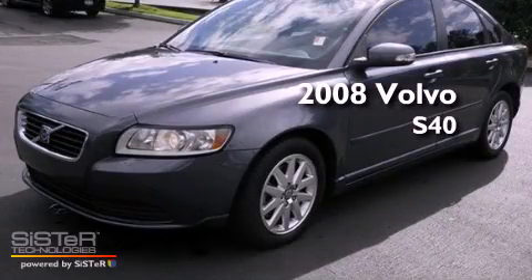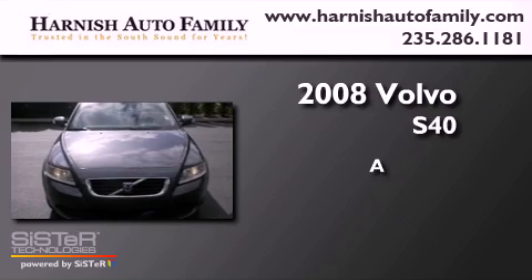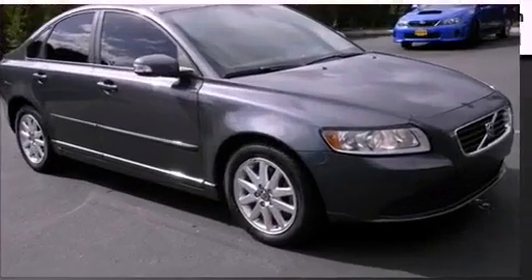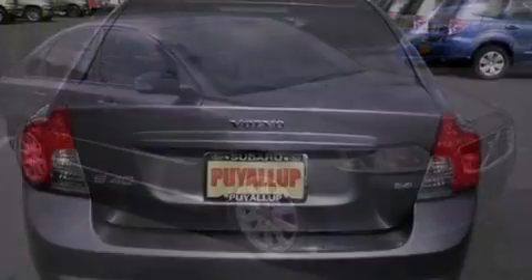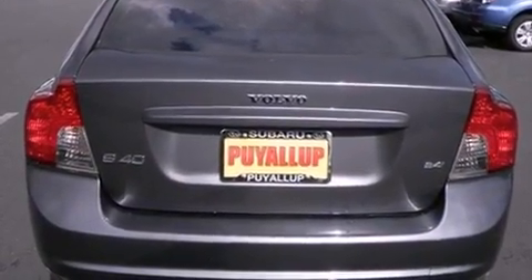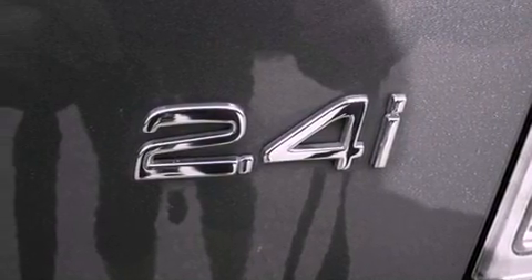This is a 2008 Volvo S40. Features include alloy wheels, a low tire pressure indicator, traction control and stability control systems, a CD player, and a leather-wrapped steering wheel.